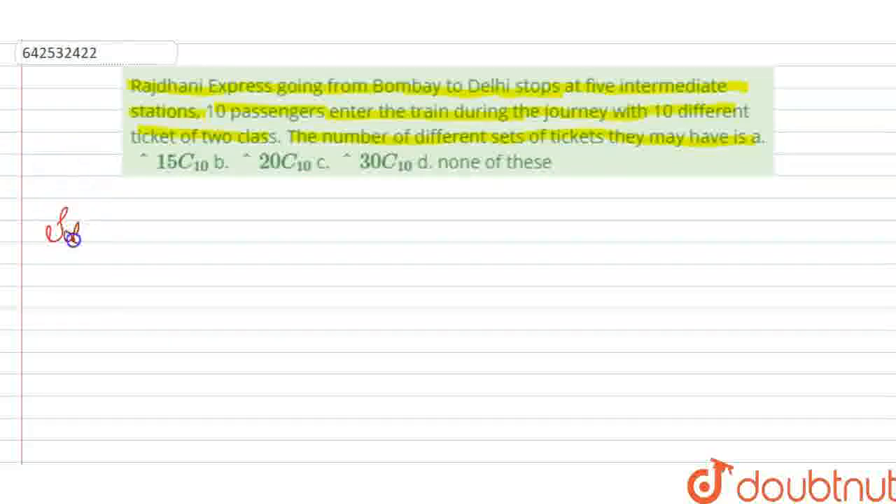We have a total of 5 intermediate stations between Bombay and Delhi. Suppose this is Bombay and this one is Delhi, and between these two there are 5 intermediate stations: 1, 2, 3, 4, 5. Let us label these as small a, small b, small c, small d, and small t. So these are our 5 stations.